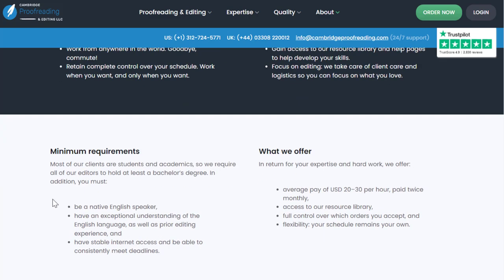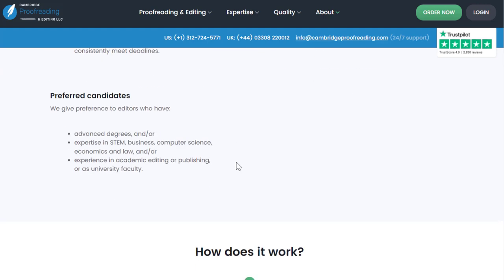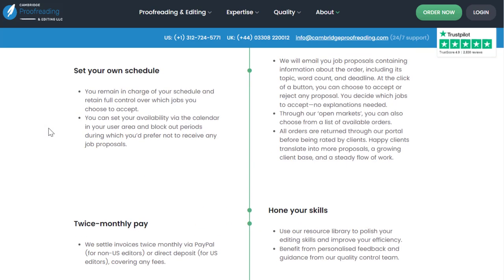Minimum requirements are: you're a native English speaker with an exceptional understanding of the English language, prior editing experience (though they don't specify how much), stable internet access, and the ability to consistently meet deadlines. Average pay is $20 to $30 per hour, paid twice monthly. You can pick your orders and create your own schedule. Preferred candidates will have advanced degrees or expertise in STEM, business, computer science, economics, law, academic editing, publishing, or university faculty experience.